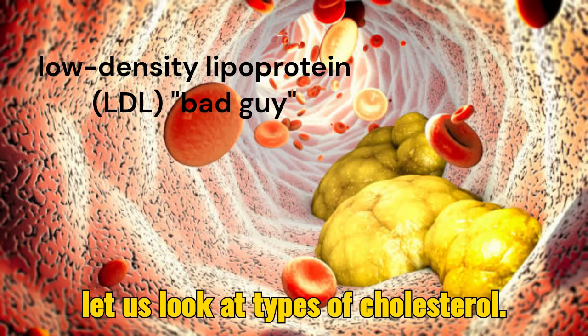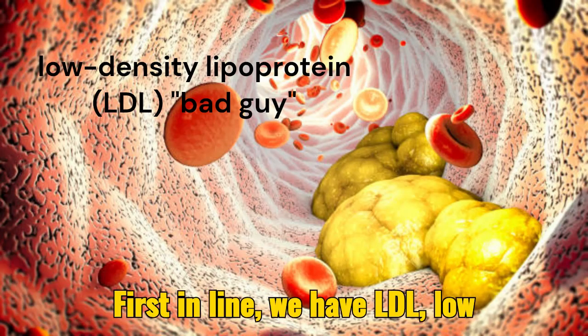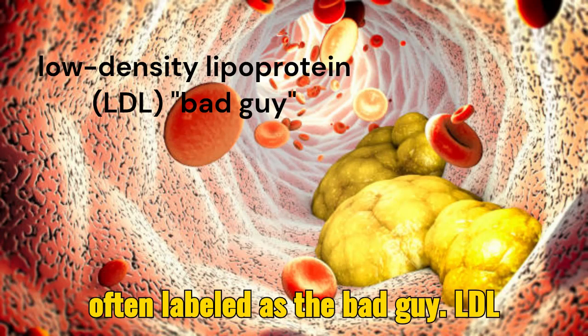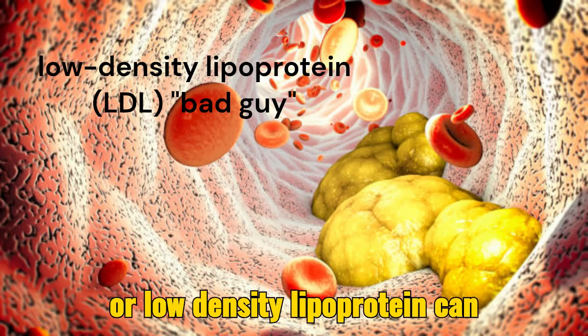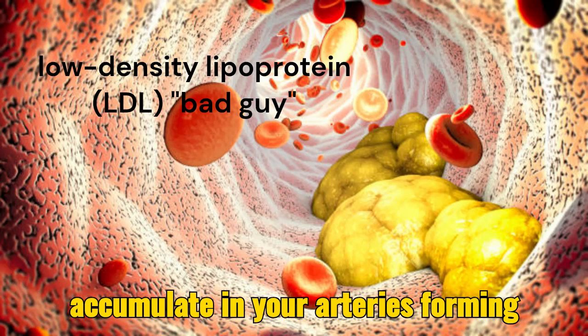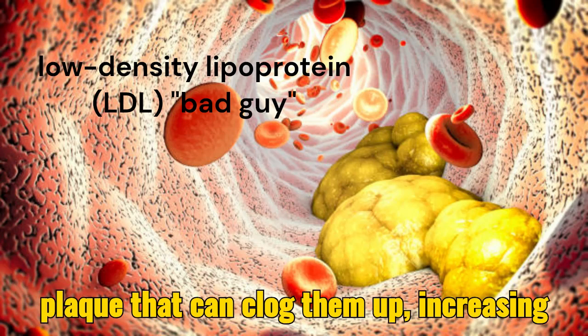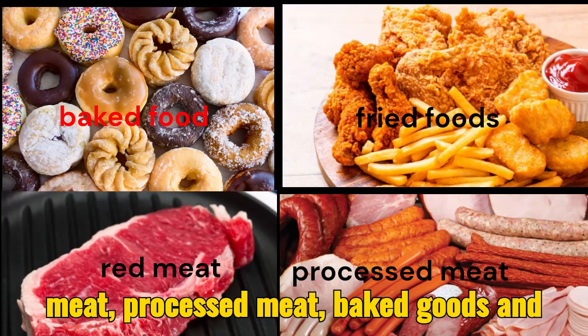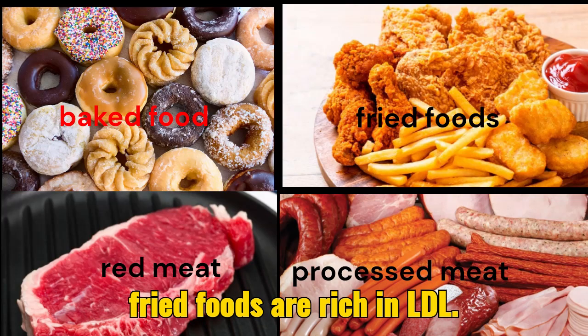So let us look at types of cholesterol. First in line, we have LDL, low-density lipoprotein cholesterol, often labeled as the bad guy. LDL can accumulate in your arteries, forming plaque that can clog them up, increasing the risk of heart disease. Red meat, processed meat, baked goods, and fried foods are rich in LDL.